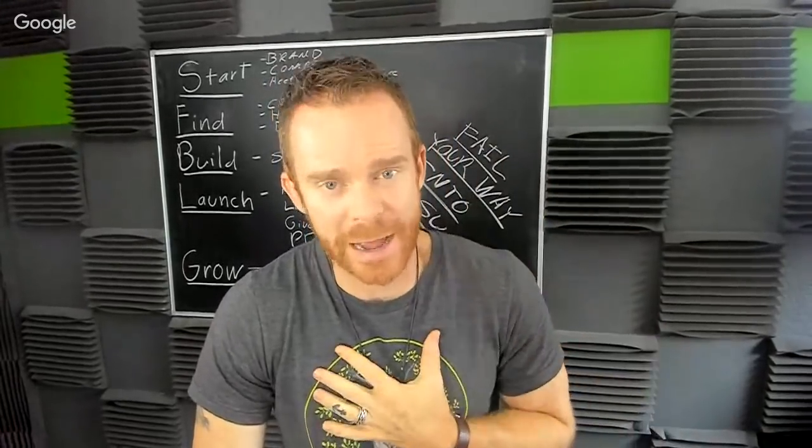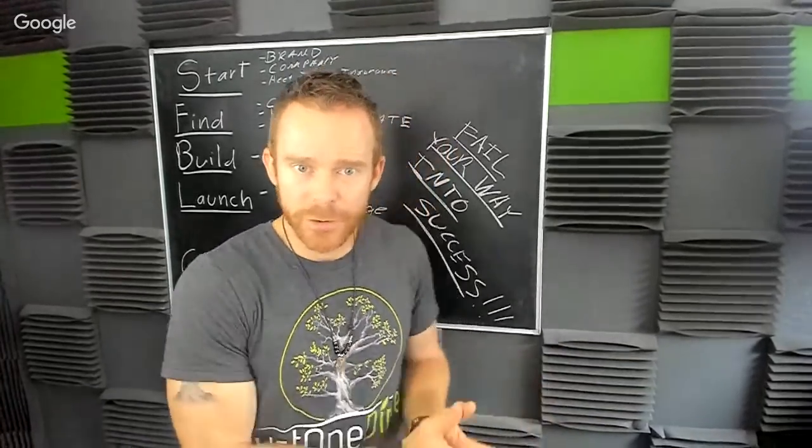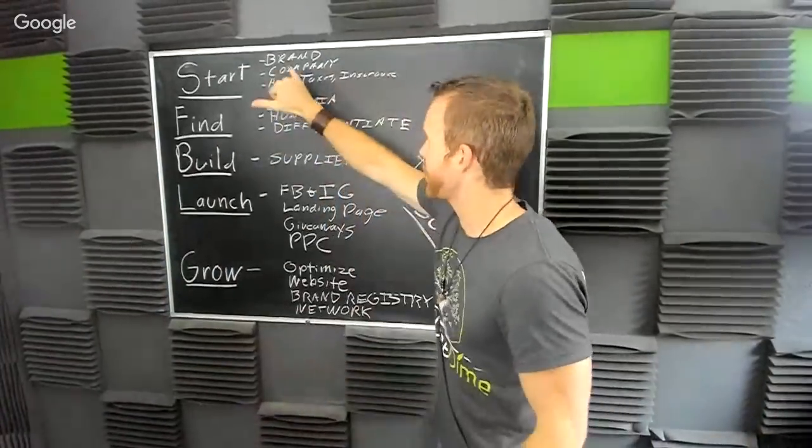Within the last year, we've had at least two Just One Dime Warriors I'm aware of who sold their businesses for over half a million dollars. They built their businesses applying Just One Dime training and sold them. How? Because they thought brand. They built up a network of people, someone else said 'I want that,' everything was set up and ready to go, and they cashed out big. So start with brand.